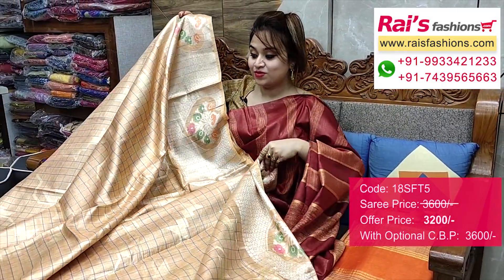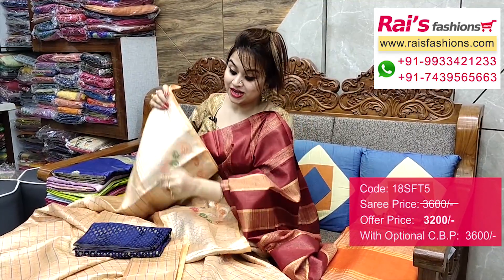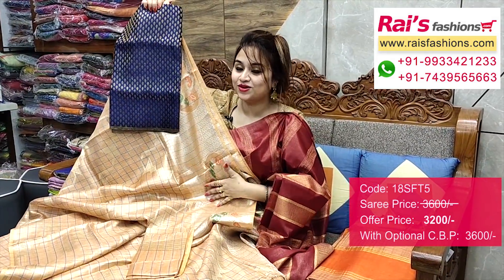All over base, very trendy one. This one is running blouse piece. And I will suggest this silk material — heavy brocade work contrast blouse piece with this zari for your exclusive gorgeous looks.